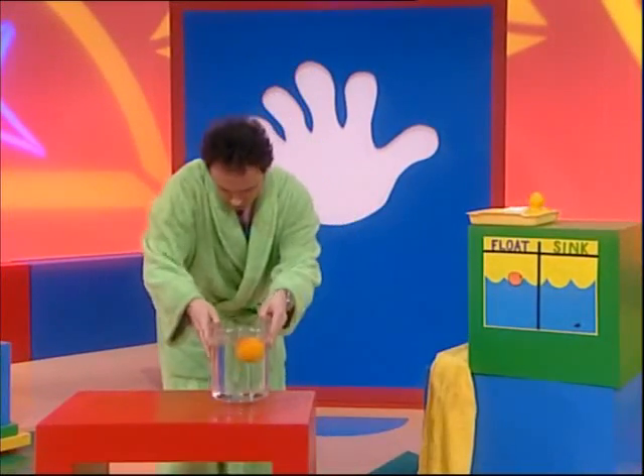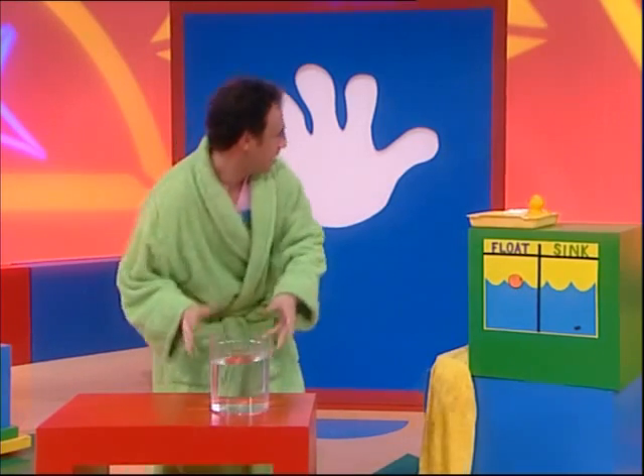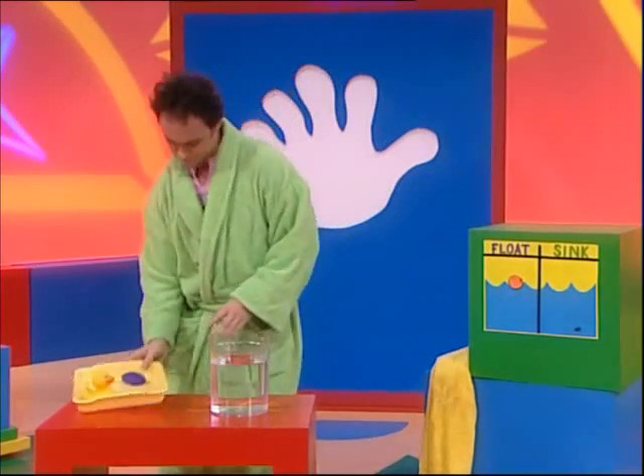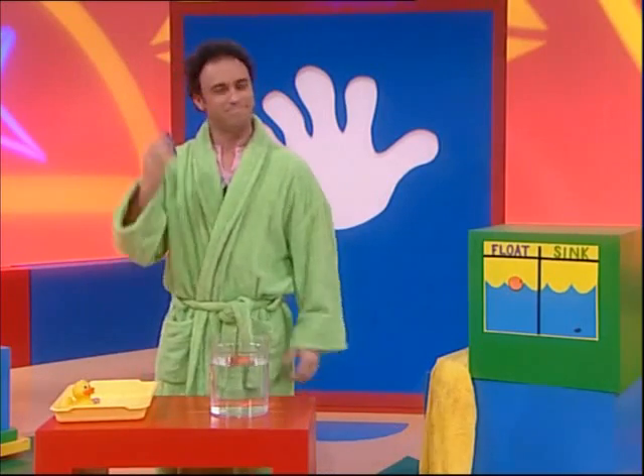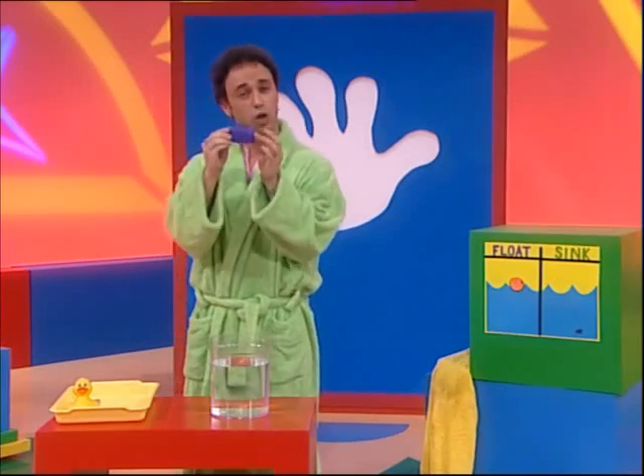Okay, I think we might move on to things from the bathroom. Let me put this down and bring this water up. Okay, what have we got? We have some soap and a rubber ducky.